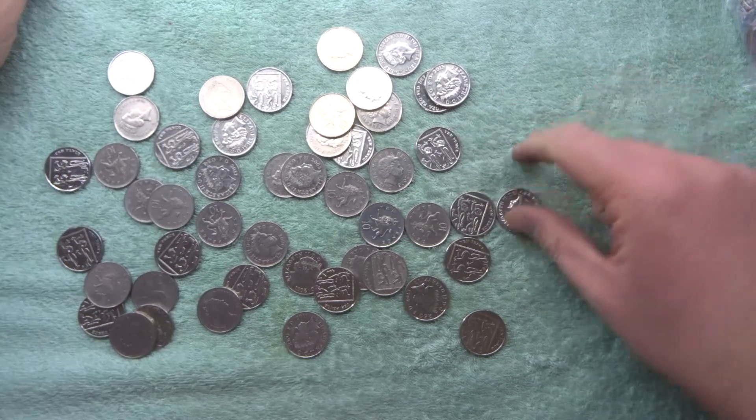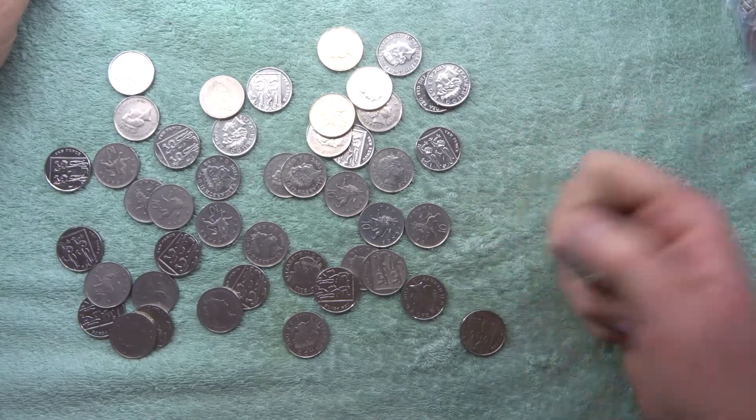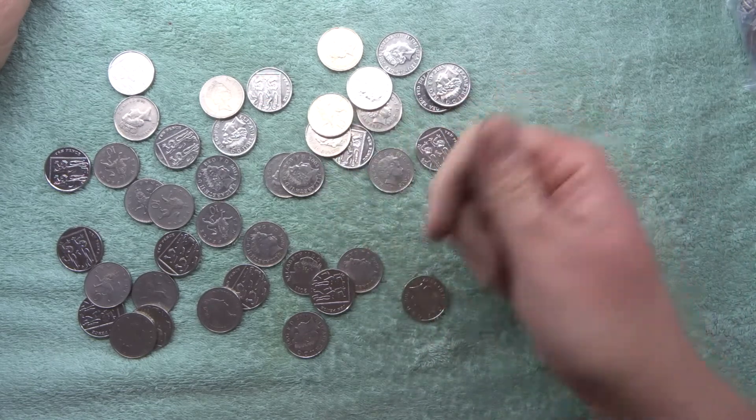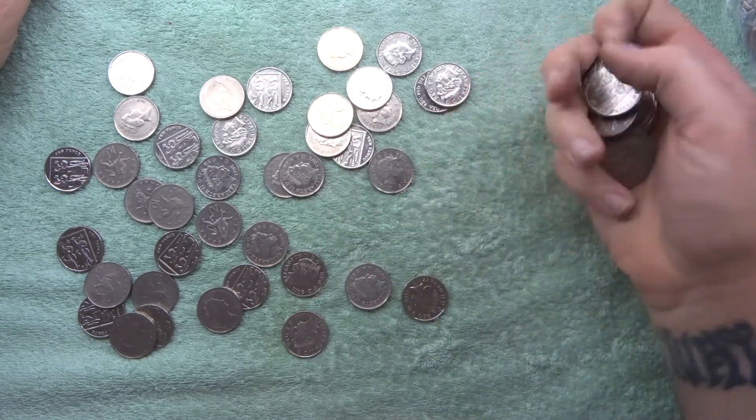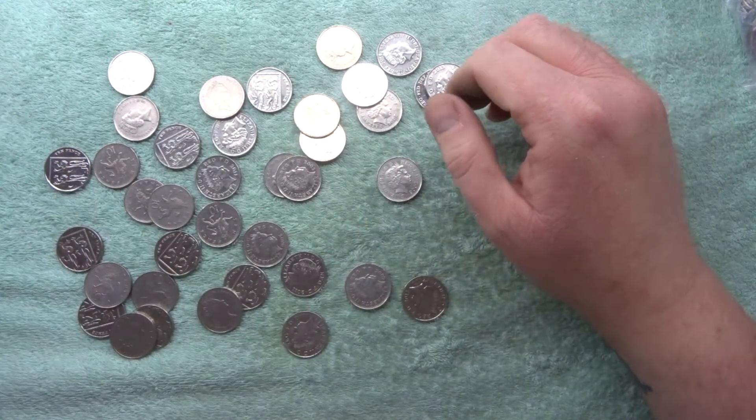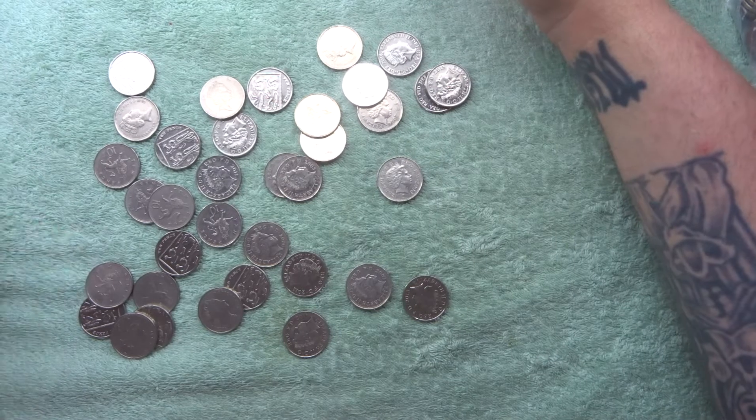I got told off once at a coin fair when I first started going — I accidentally said to my son about the front of the coin, 'oh look at that design on the front of the coin,' and an old guy was like, 'Excuse me, but that is actually the back of the coin.' And I was like, okay! Nothing there yet.